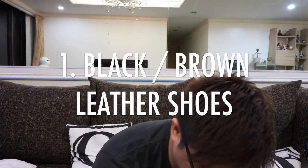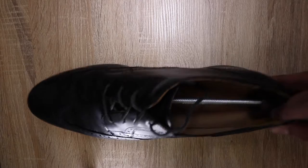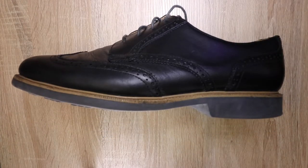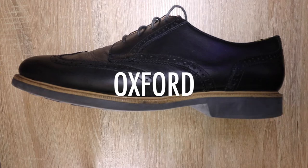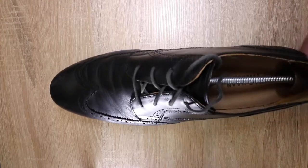One of the quintessential things that you need in your wardrobe is a black or brown leather shoe — something like this. There are many different styles of leather shoes. One of the most common ones that you probably see or have in your wardrobe is called an Oxford. It's signified by the eyelet being on the inside rather than the outside.